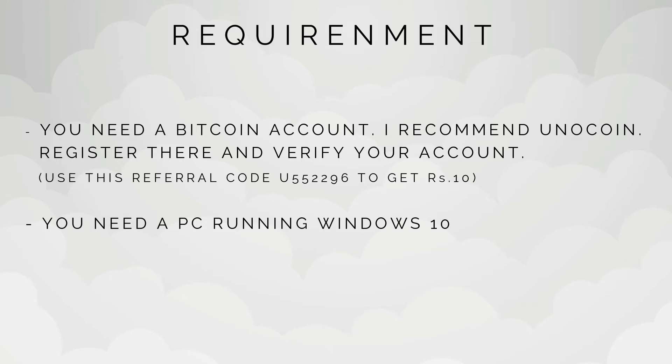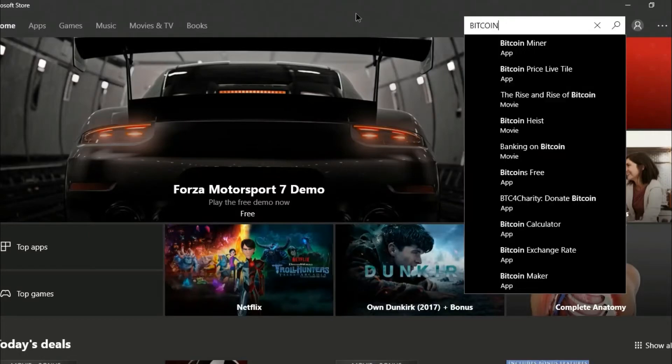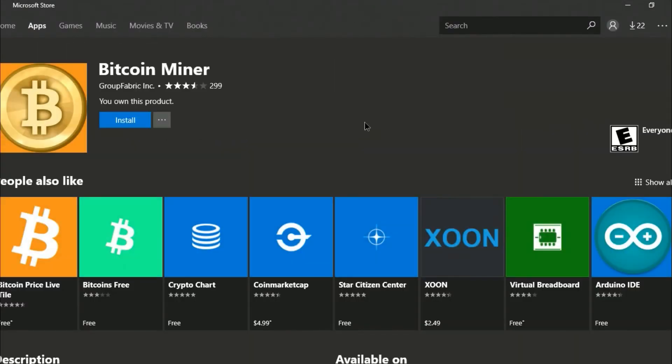You need a PC running Windows 10. Now go to the Windows Store and type in Bitcoin Miner. Click on it and install.